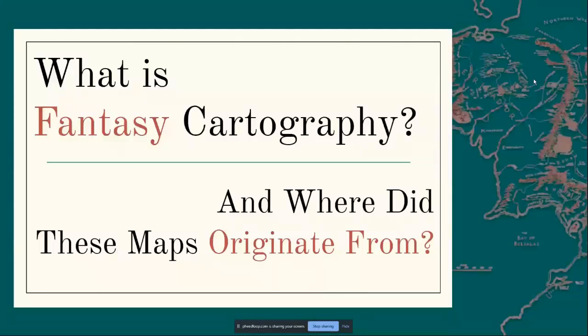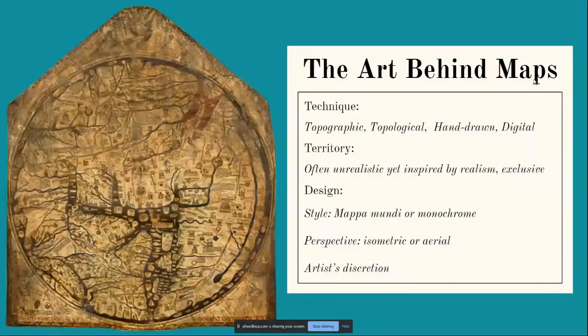Fantasy cartography is a type of map design that is a visual representation of fictionary locations. Real world geography and topography are often mixed with fantasy elements to bring a world to life. These maps are used in modern and classic literature mostly. Elements include techniques — are they topographic, topological, hand drawn, or digital? They're usually focused on territory, often showing only countries or part of a continent rather than the entire world, giving a feel of exclusiveness, provoking mystery, and sometimes helping with the layout of the story.